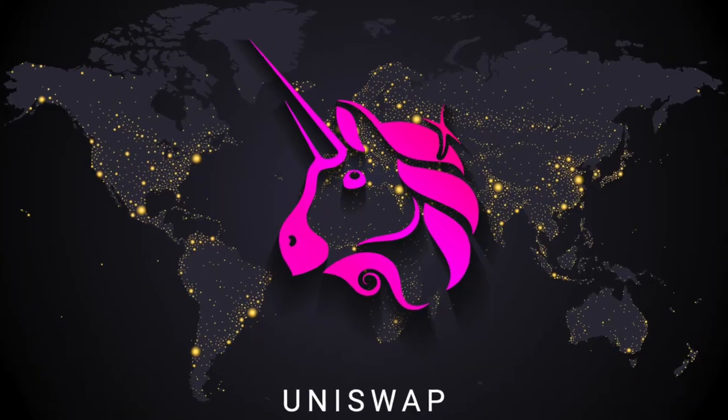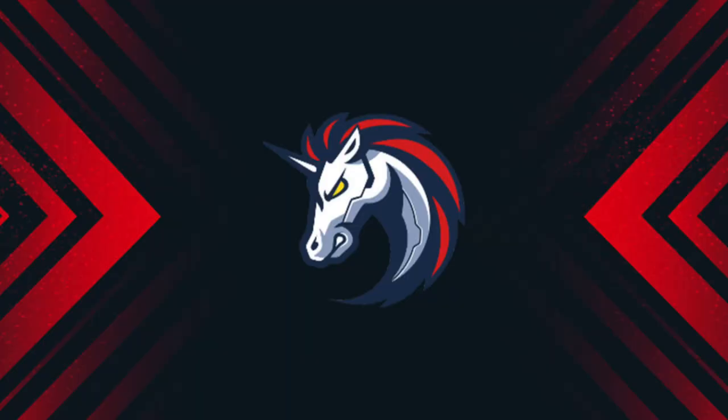Notable projects include Uniswap, Aave, Balancer, 1inch, Chainlink, and many more.